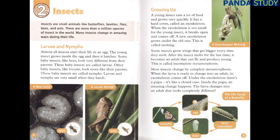Other baby insects, like locusts, look more like their parents. These baby insects are called nymphs. Larvae and nymphs are very small when they hatch. A young insect eats a lot of food and grows very quickly. It has a hard cover called an exoskeleton. When the exoskeleton is too small for the young insect, it breaks open and comes off, and a new exoskeleton grows under the old one. This is called molting. Some insects grow wings that get bigger every time they molt. After the insect molts for the last time, it becomes an adult that can fly and produce young. This is called incomplete metamorphosis.